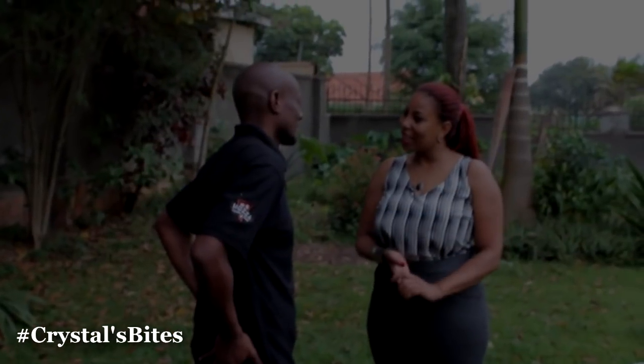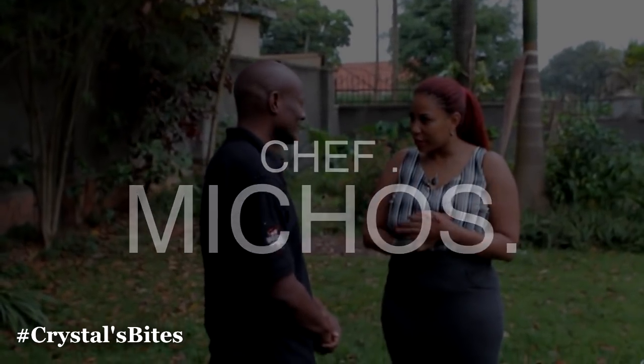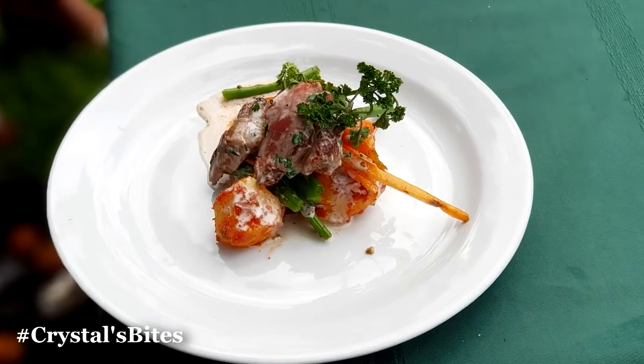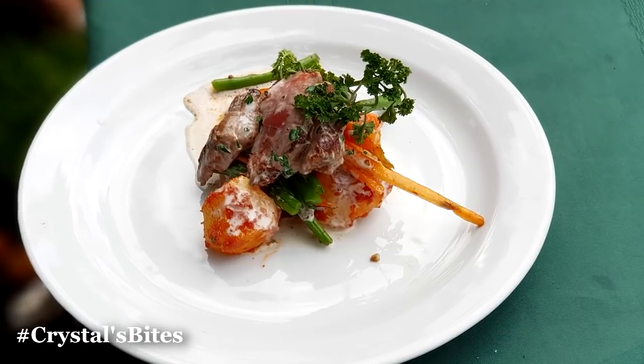Welcome to Crystal's Bites. Welcome to my home. Thank you very much for having us. So how long have you been a chef? 15 years in the business, out of sheer passion. And I think I also discovered that I actually do have a skill to go along with the passion.